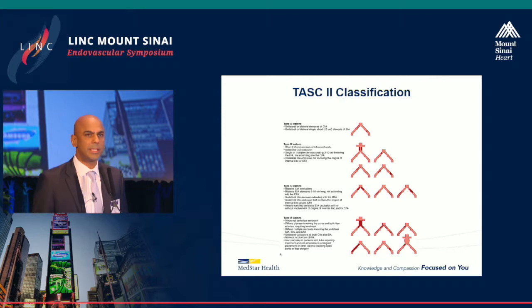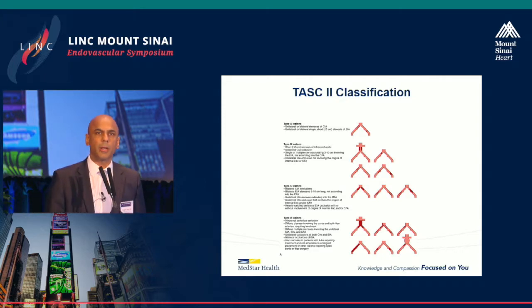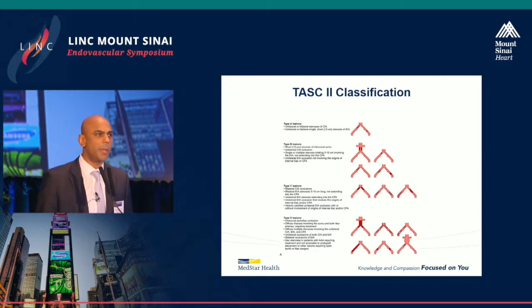Historically, TASC C and D lesions are the more complex disease, and there's a lot of debate whether these should be done open surgical or whether endovascular options are favorable.